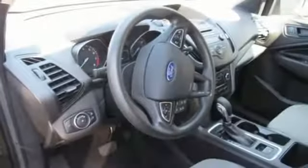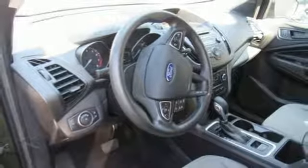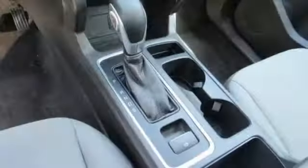Manual telescoping steering column, automatic transmission, active grille shutters, gas pressurized shocks, and an inline four-cylinder engine.